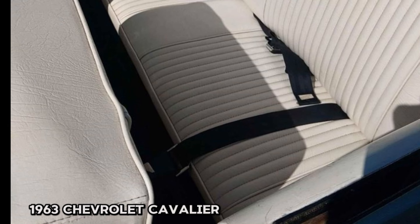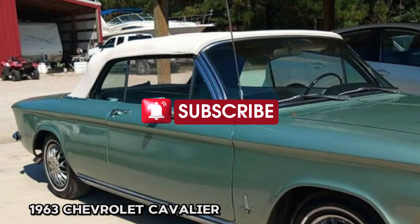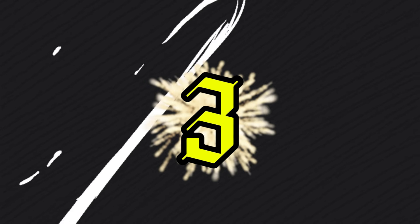Located in Barnwell, SC, this Cavalier is a great opportunity to own a piece of automotive history. Whether you're looking for a reliable cruiser or a classic to restore, this car is ready to hit the road.